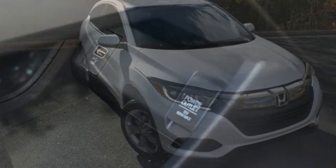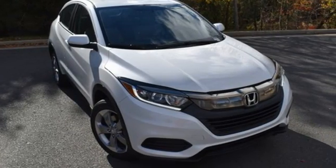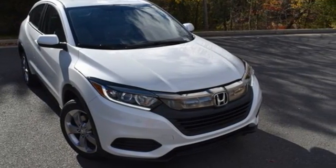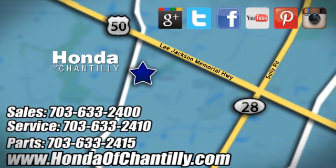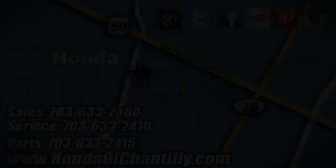Honda's created some of the most admired vehicles on the planet. Hurry in today and see it for yourself. Honda of Chantilly — we're conveniently located just south of Dulles Airport at 4175 Stonecroft Boulevard in Chantilly.